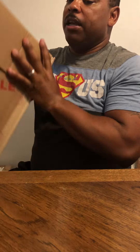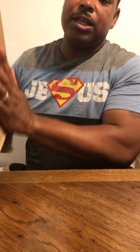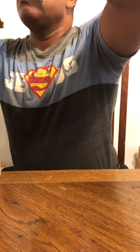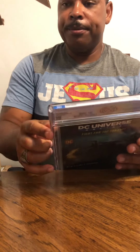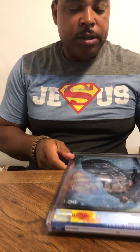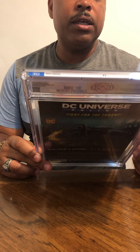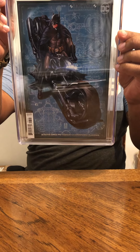Let me lay these down and pull them out. I'm going to pull them out in the order in which they returned. So the first one we have is Detective Comics issue number 993 — January 2019 variant cover. Batman.